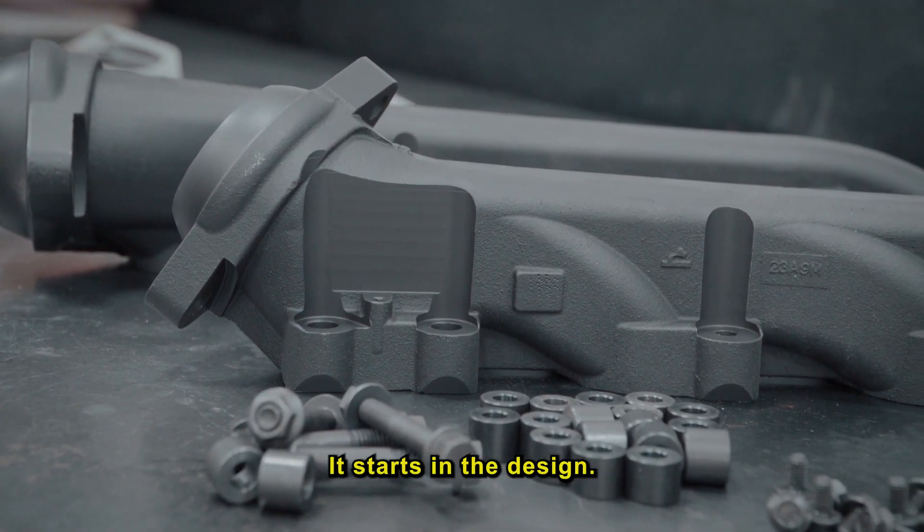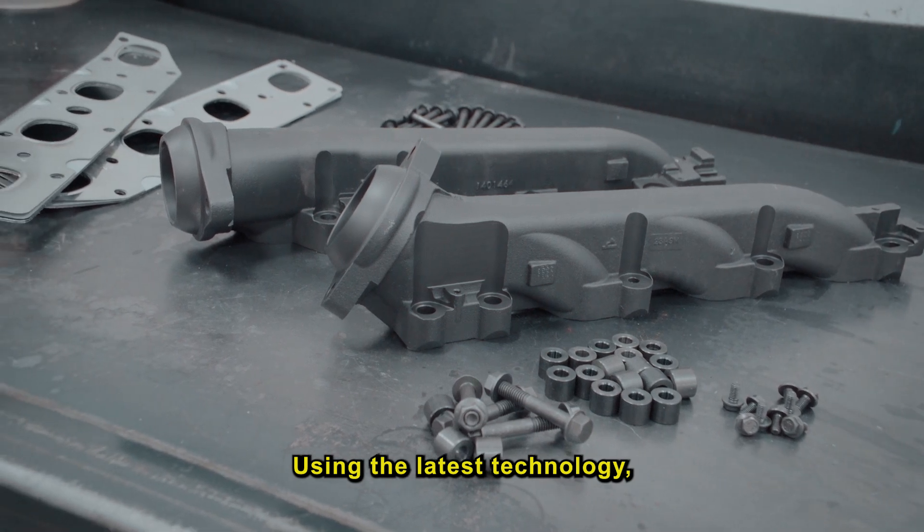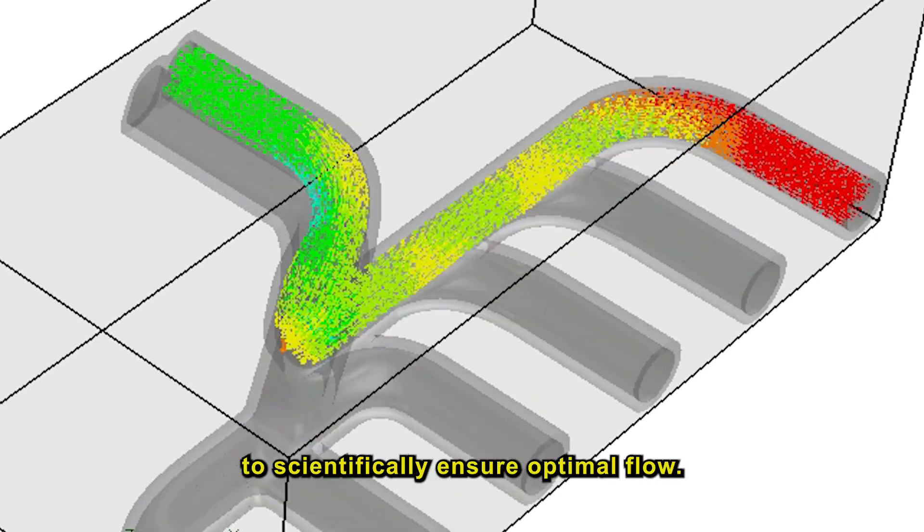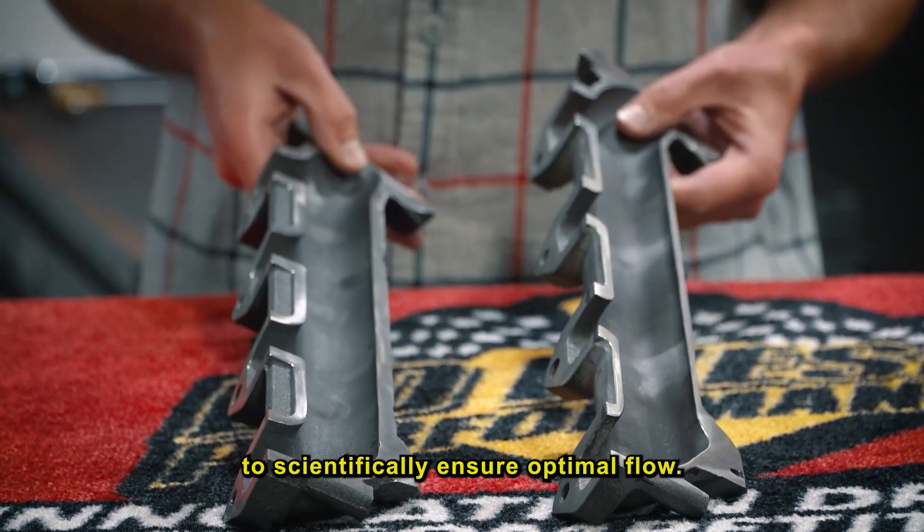It starts in the design. Using the latest technology, our manifolds are designed and tested using computational fluid dynamics to scientifically ensure optimal flow.